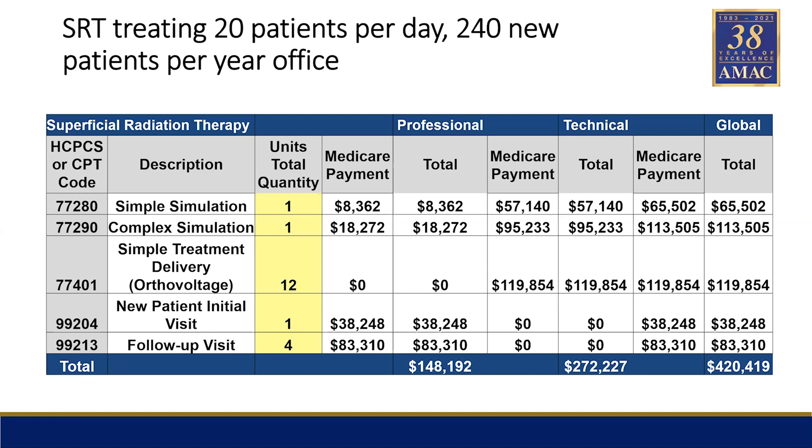These are the codes — there's a simple simulation, complex simulation, ortho voltage, the new patient and follow-up visit. We put all these together with about 20 patients being treated per day, or 250 new starts for the whole year if you were doing Medicare. You can see the professional would bring in about $150,000, $272,000 technical. And if you were billing globally, the total amount would be $420,000.